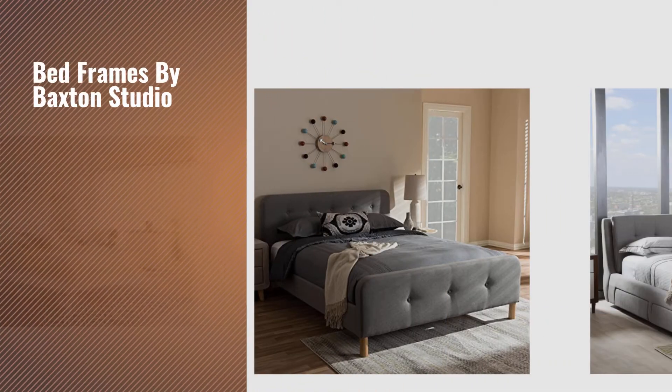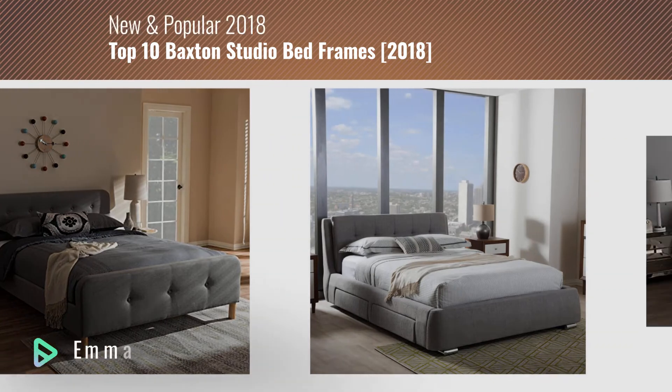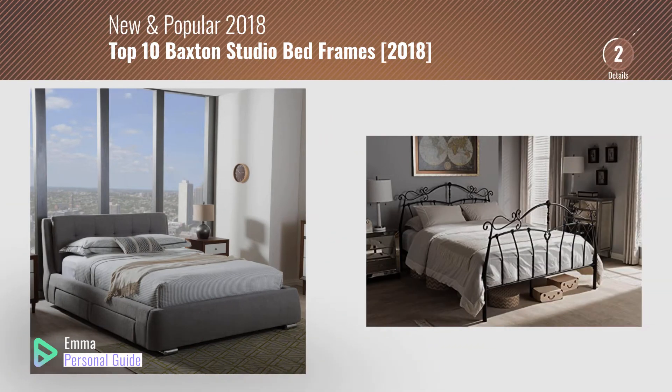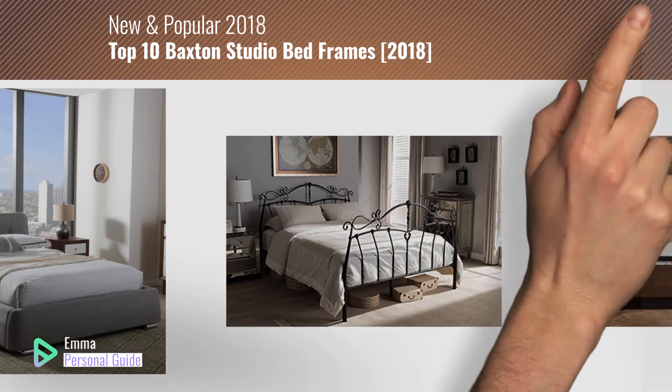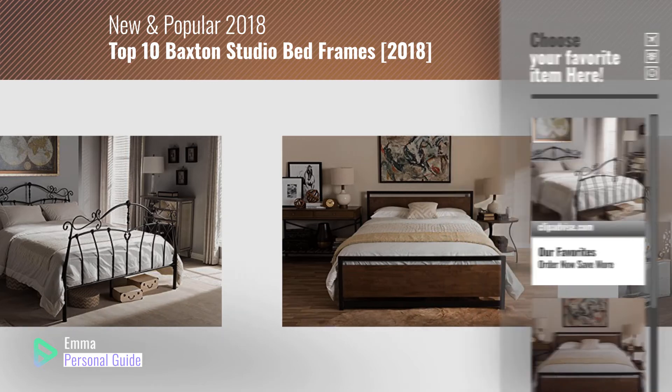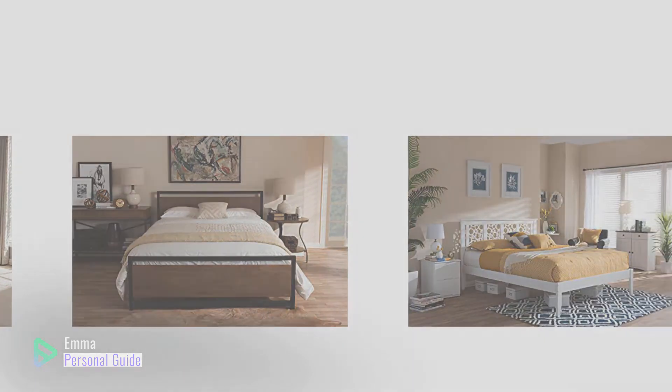If you're looking for bed frames by Baxton Studio, this video is for you. My name is Emma, your personal guide — welcome to our channel. At any time you can click this circle in the corner and get more info and real-time deals on your favorite products. Ready? Let's start.